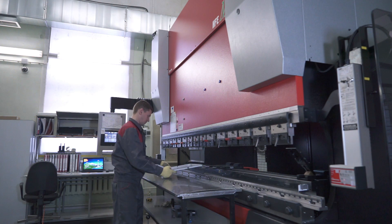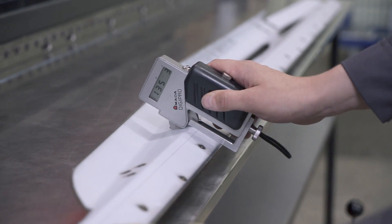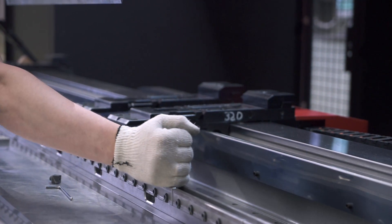That's why we have to use high quality equipment. We have a main bending machine — a press of 130 tons — which can bend up to a 3-meter metal sheet with 0.1 millimeter precision and 0.3 degree angle precision.